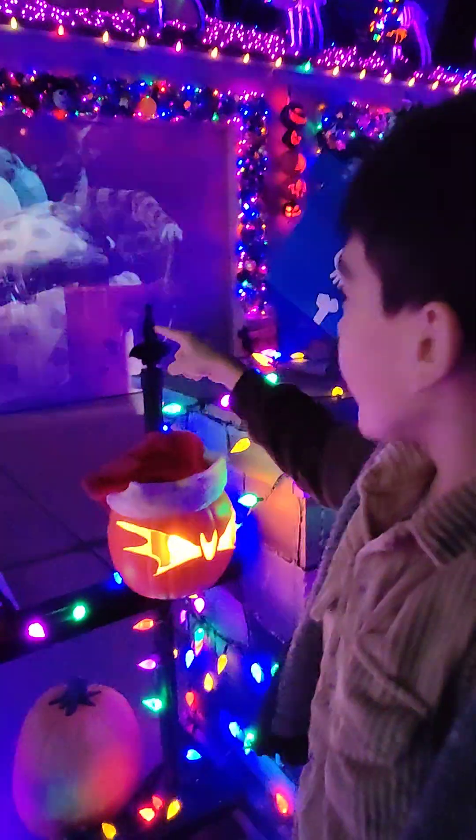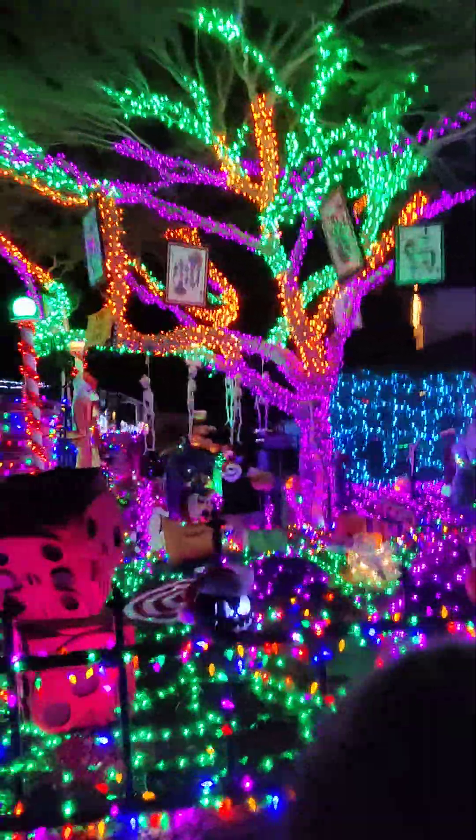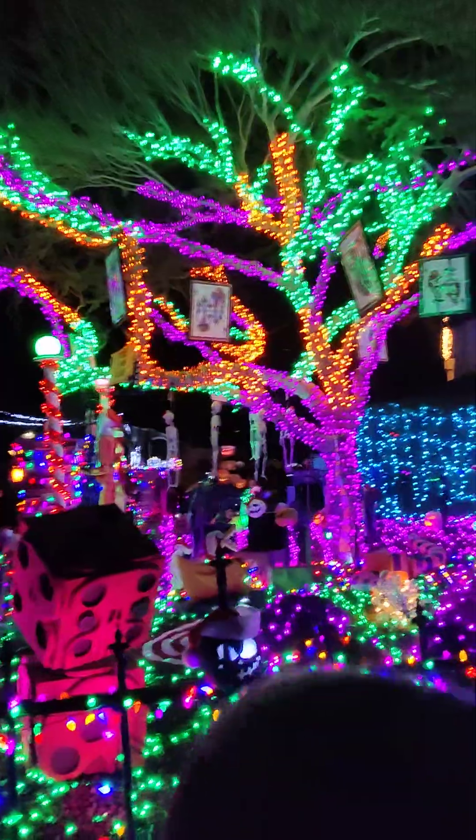Don't watch that scary movie. I am not watching that scary movie. Oh my, this friend has bones on it. Look at that tree — it's rainbow, with pictures on it. Scary facial.